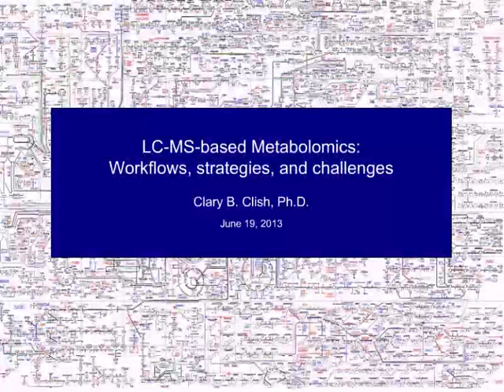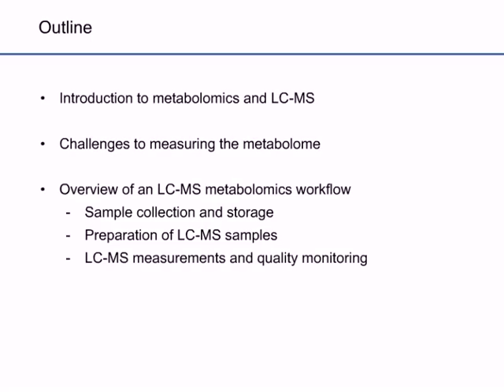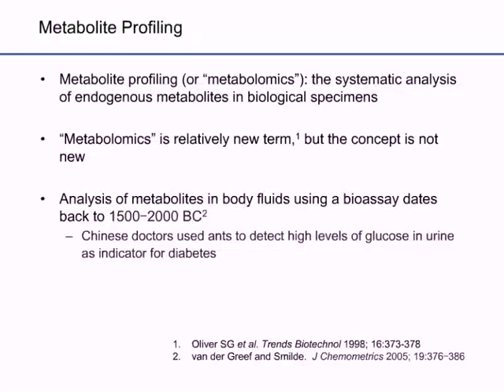Let's begin with a very warm welcome to Dr. Klisch. Thank you, Gwen, for the introduction, and thank you to Current Protocols for the opportunity to present today. By way of a brief outline, I will begin with an introduction to metabolomics and LC-MS, then present some challenges to measuring the metabolome, and give an overview of an LC-MS metabolomics workflow. But first, what is metabolomics and metabolite profiling?